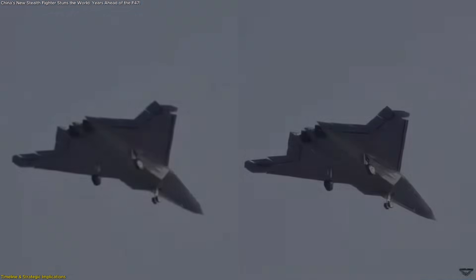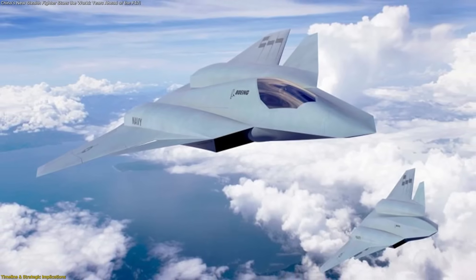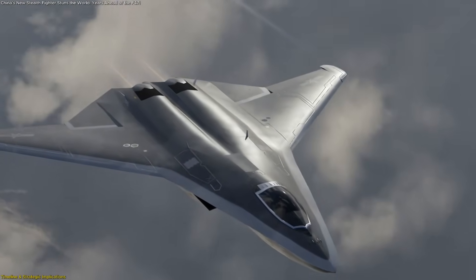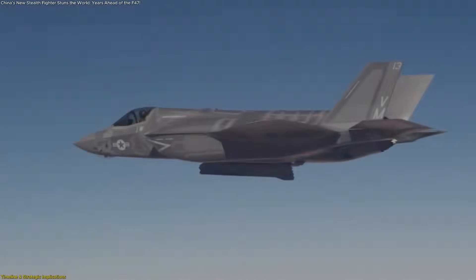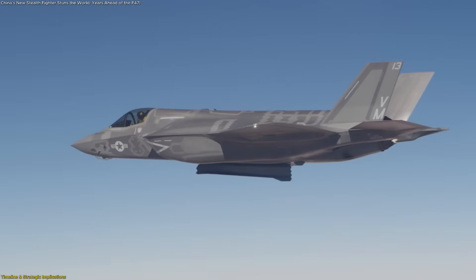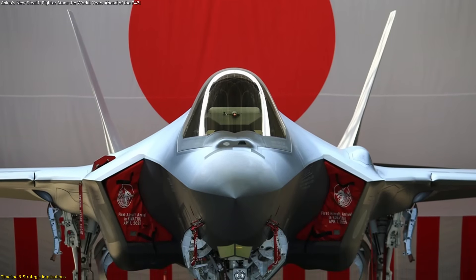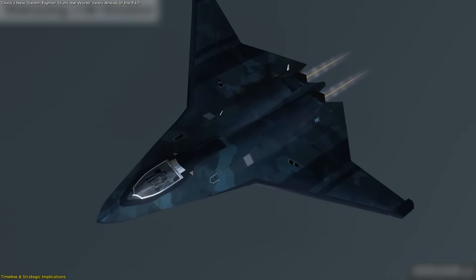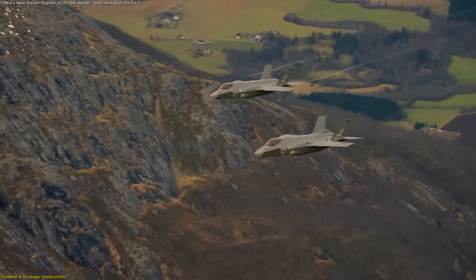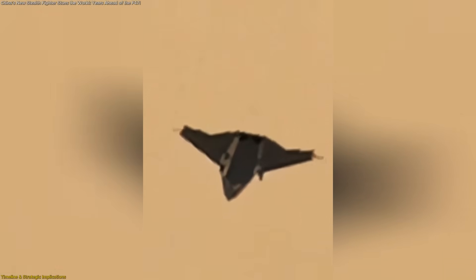For the first time, China could hold that lead. That matters because whoever fields sixth-generation fighters first sets the new standard for air operations — stealthier designs, better sensors, manned-unmanned integration, and digital warfare dominance. This has implications not only for the U.S., but also for allies that rely heavily on the F-35. Many partner nations are only just beginning to receive their fifth-generation fleets, and yet China's new designs already threaten to make those aircraft look dated by the next decade, raising big questions about how long the F-35 program will remain relevant.